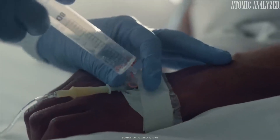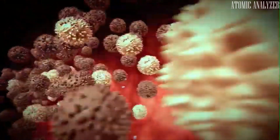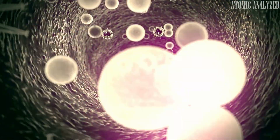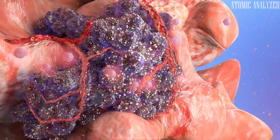To combat this threat, researchers are investigating senolytic drugs, which selectively kill senescent cells without harming healthy ones. These drugs could complement existing cancer therapies, delivering a more effective blow to the disease.